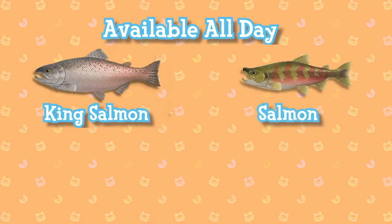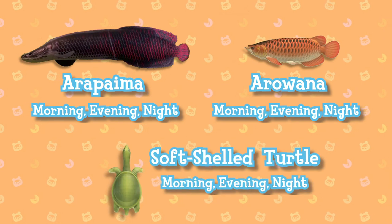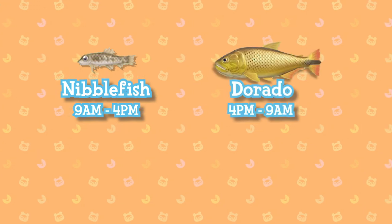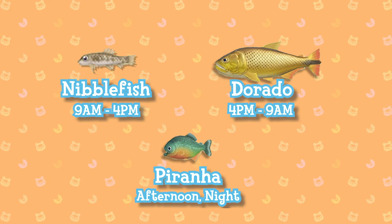River fish you will lose are the king salmon, salmon, and sweetfish, which are available all day. Arapaima, arowana, and soft-shelled turtles are available most of the day. Nibble fish are available 9am till 4pm. Dorado are available between 4pm and 9am, and piranhas are available in the afternoon and night.